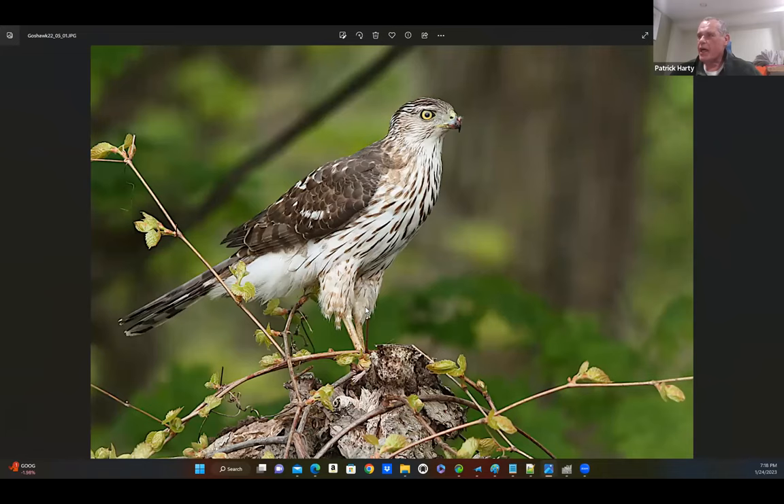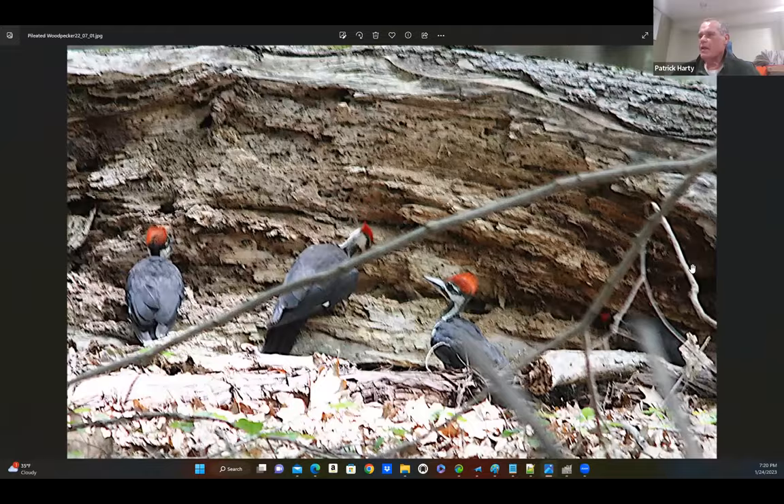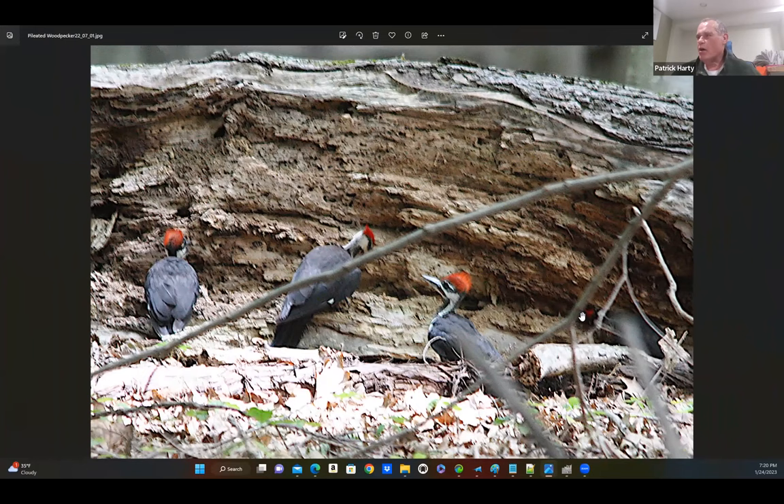I looked over a bush and this guy had caught a mouse or something, so he was quite cooperative. He let me take all the pictures I wanted as long as I didn't bother him eating his mouse. That's the Harrier — one of the female Harriers that everybody's got a picture of. This one — this is not a great picture, but there are actually four birds here.